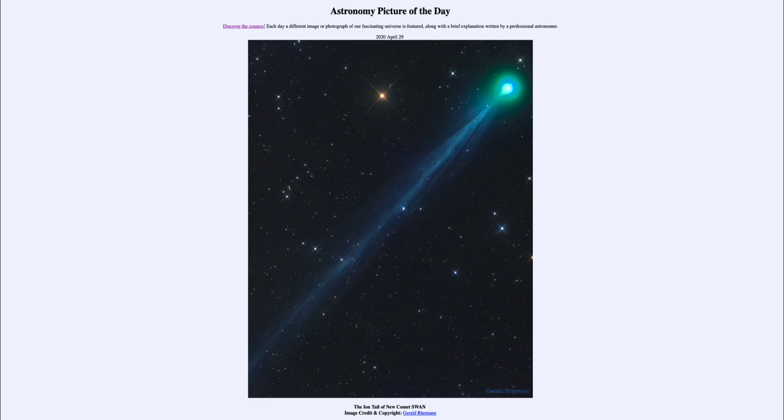So that was our picture of the day for April the 29th of 2020. It was titled The Ion Tail of New Comet Swan. We'll be back again tomorrow for the next picture. So until then, have a great day, everyone. And I will see you in class.